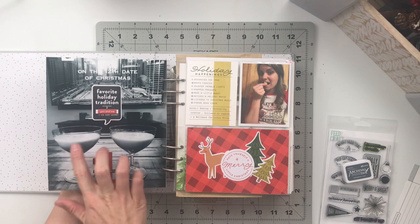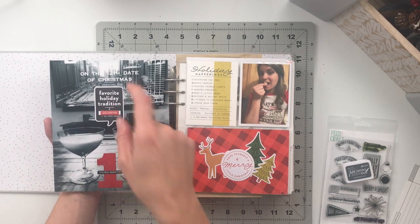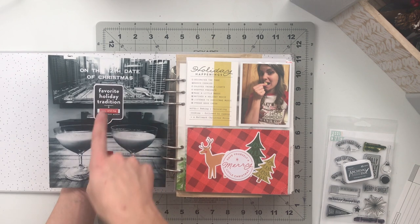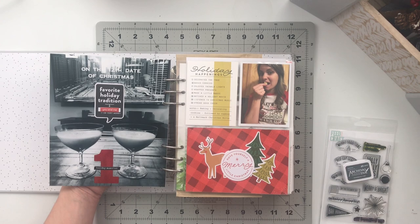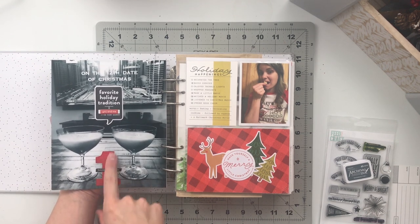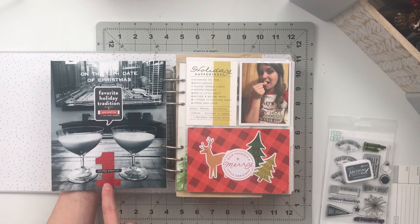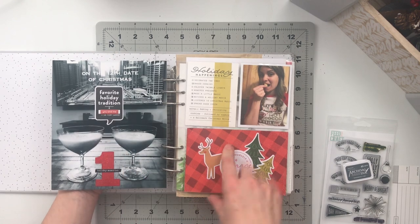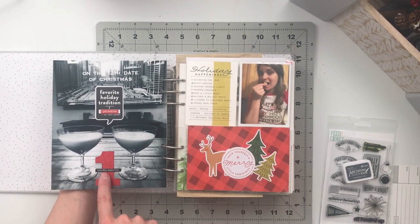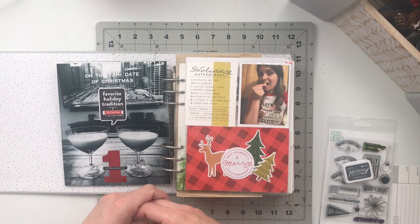Then there's a picture of our two glasses of eggnog in front of our TV where we were playing the '12th Date of Christmas' Hallmark Channel movie. I added an embellishment that says 'favorite holiday tradition,' and I had a puffy sticker that easily came back up so I stuck it on here instead because I like the black and red. Then I went through my number stash and found a glitter one I had cut out from my 2019 December Daily. The red glitter tied in with the 'you and me' piece and the red accents elsewhere. I added a small black phrase sticker that says 'holiday memories' over top to create that repeated red-and-black element throughout the spread.